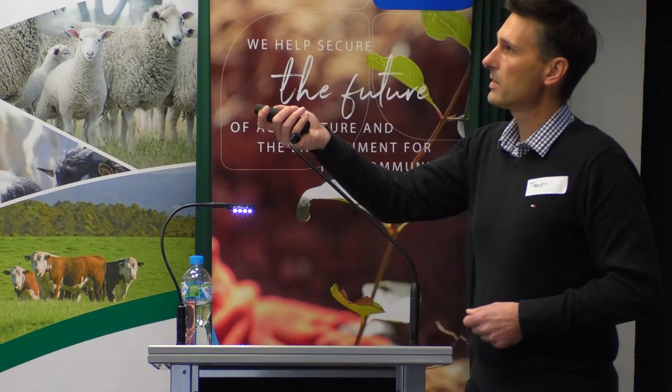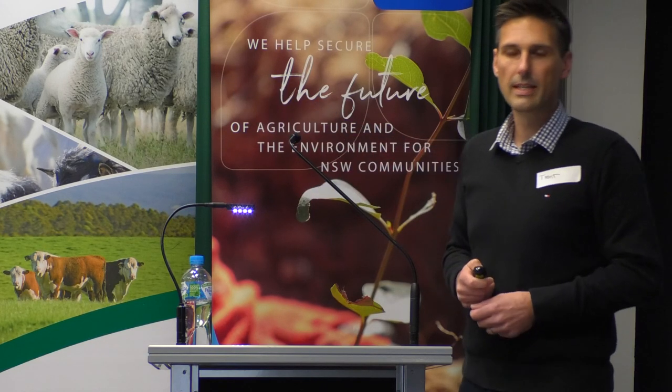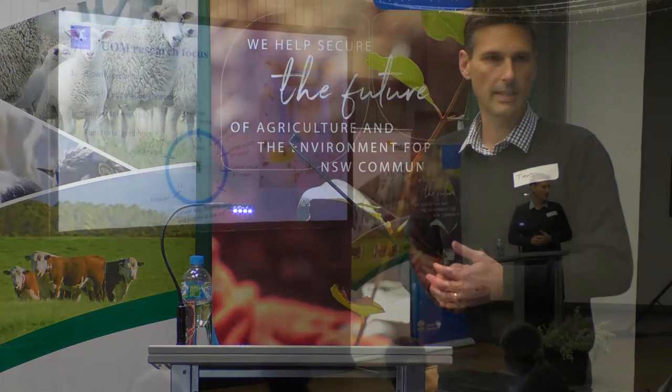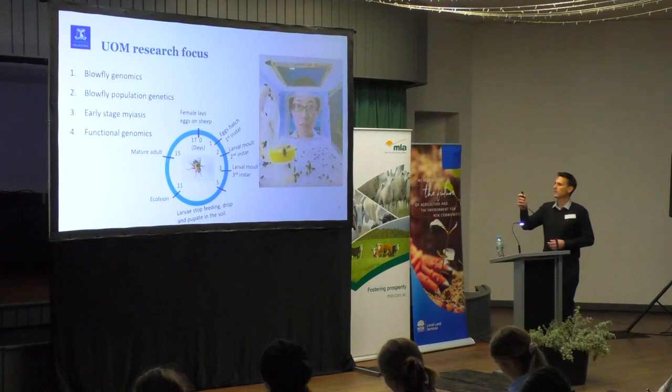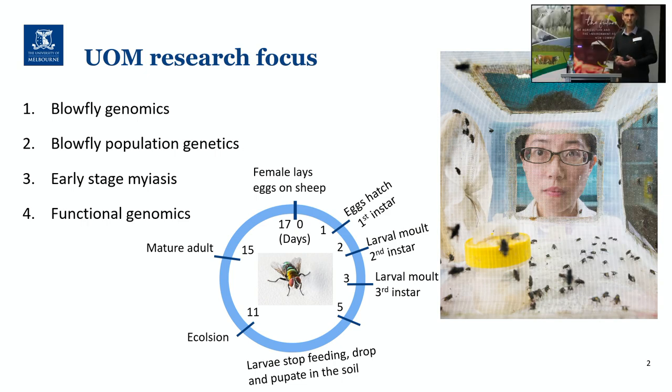I'm going to talk about some of the genomics work that's already been done and that we're really relying on as a blueprint for our work. I'll talk about blowfly population genetics, which involves the maggot and adult blowfly samples we've been collecting with a lot of support from growers around Australia. I'll talk about research looking at early stage fly strike or myiasis, and what the response of sheep is to an early fly strike and what the maggots are doing on the sheep. And finally, I'll talk about the functional genomics we're applying to understand which aspects of blowfly biology might be the best target for future control strategies.